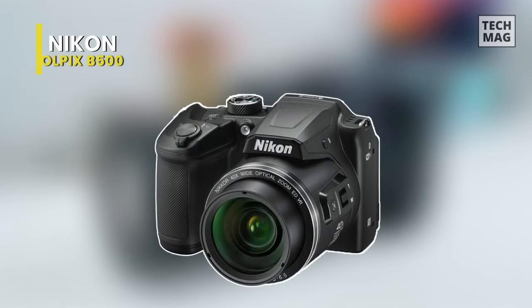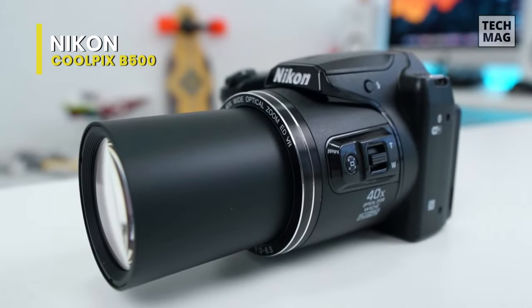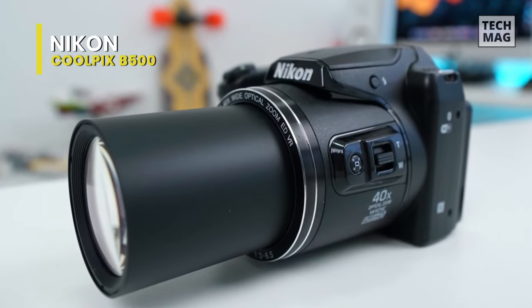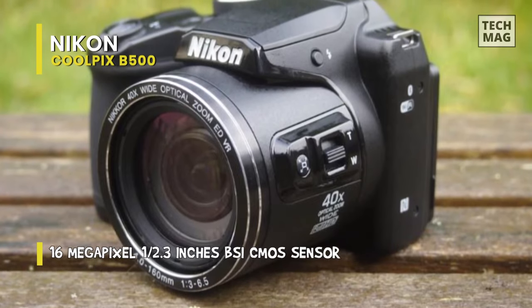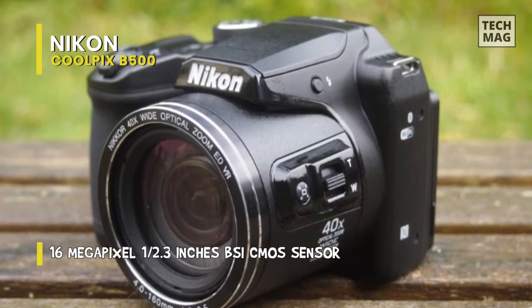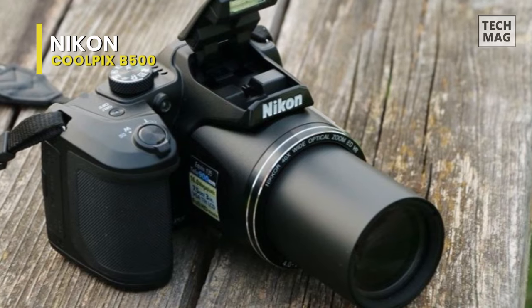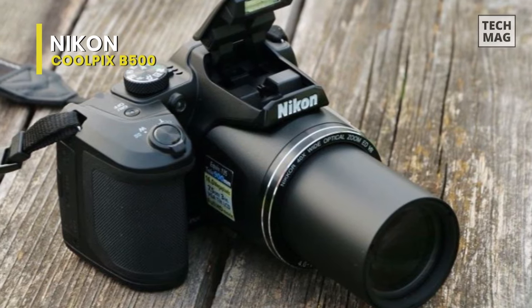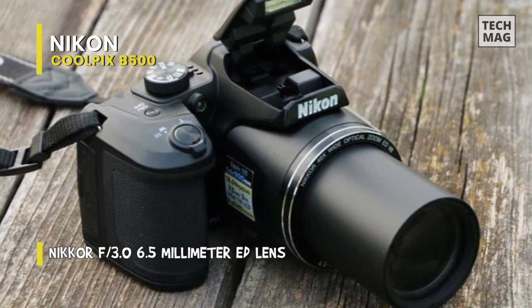Next, let's take a look at the Nikon Coolpix B500. This is a powerful video camera that will feel great in your hands. It comes with a 16 megapixel 1/2.3 BSI CMOS sensor with stacked backside illuminated technology to enhance its low-light capabilities. When it comes to video recording, you will get full HD 1080p video at 30 frames per second with stereo sound, while its 4-axis hybrid vibration reduction will help keep the video steady.